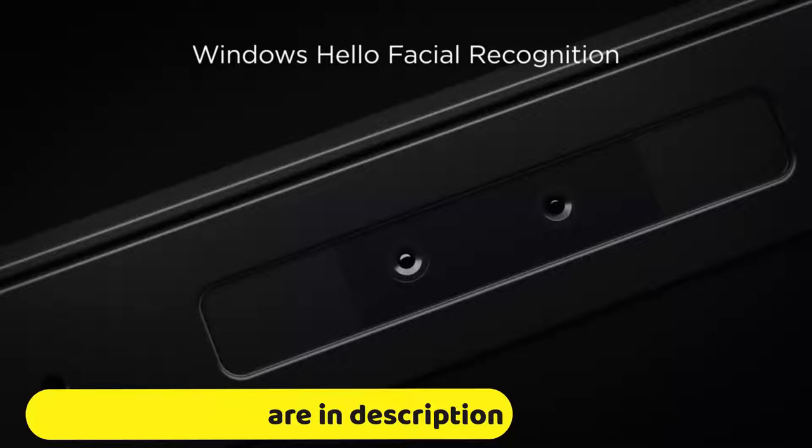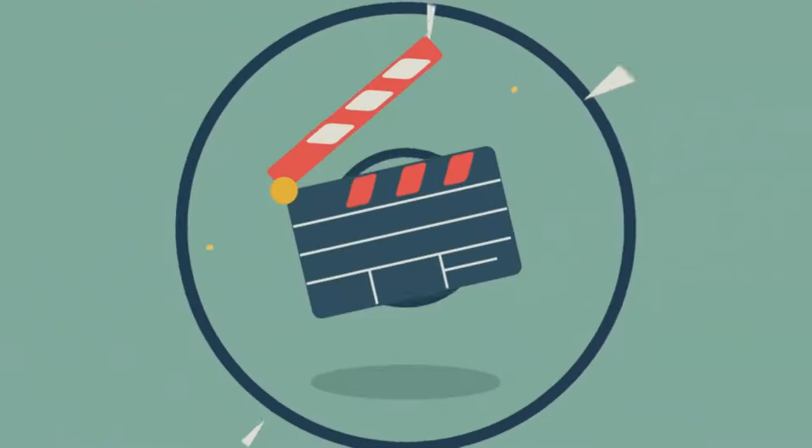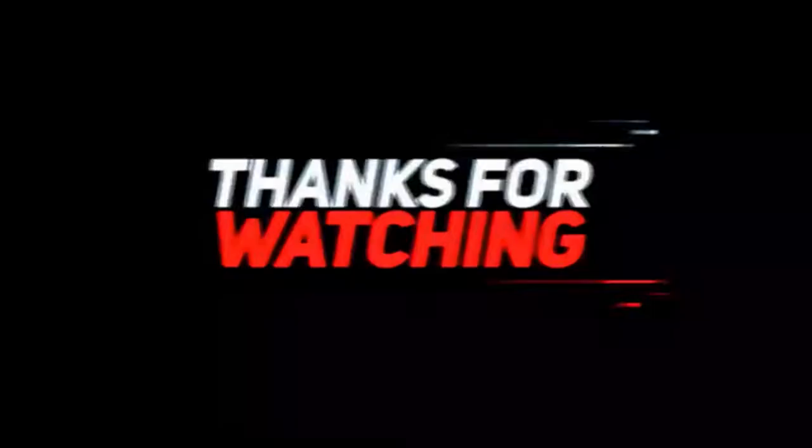If you really liked this video, then subscribing to the channel would be lovely for us. Also, don't forget to comment your opinion down below and tell us in the comments if we can help you by suggesting something. That was the video for today — hope you liked it!